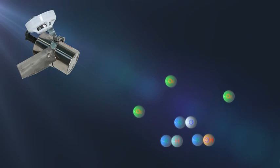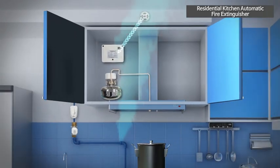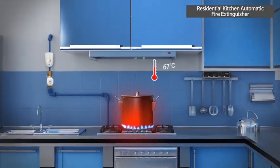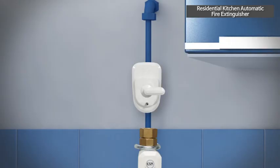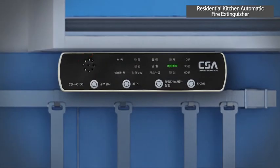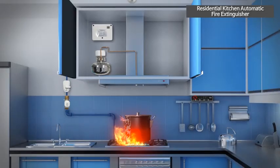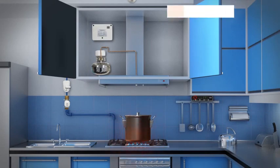Residential kitchen automatic fire extinguisher is composed of a fire detecting part, gas shutoff device to control valve, gas leak detecting part, loaded stream agent extinguisher, and operational part to control extinguishing agent discharge. When fire occurs, this product can suppress the fire in its early stage by operating the fire extinguisher and protect human life and property from suffocation or explosion accident due to gas leak by automatically shutting off the valve.